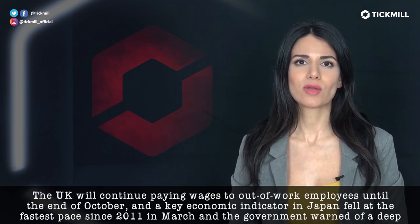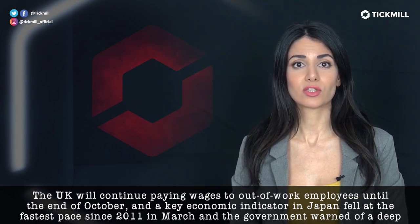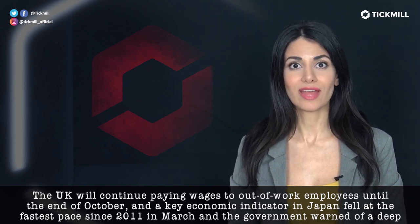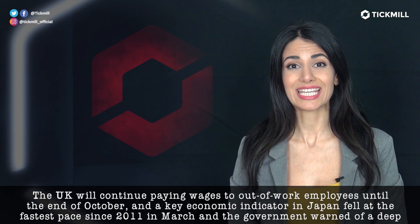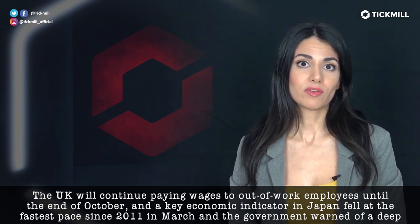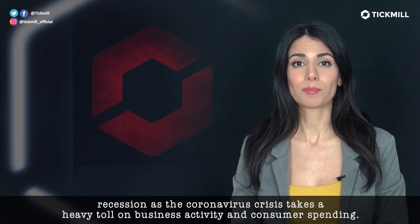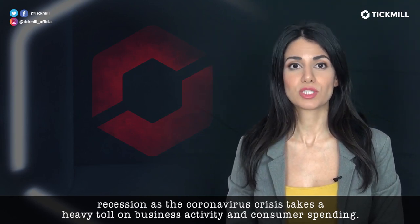The U.K. will continue paying wages to out-of-work employees until the end of October, and a key economic indicator in Japan fell at the fastest pace since 2011 in March. The government warned of a deep recession as the coronavirus crisis takes a heavy toll on business activities and consumer spending.